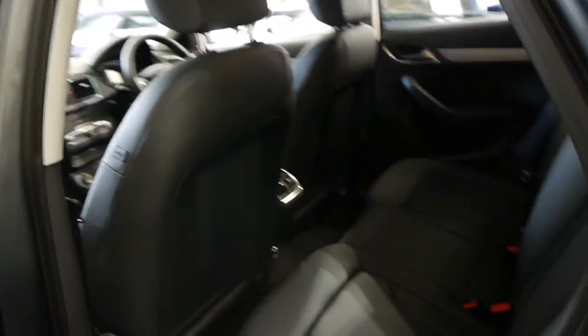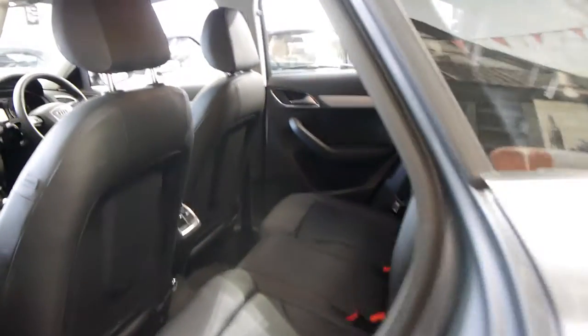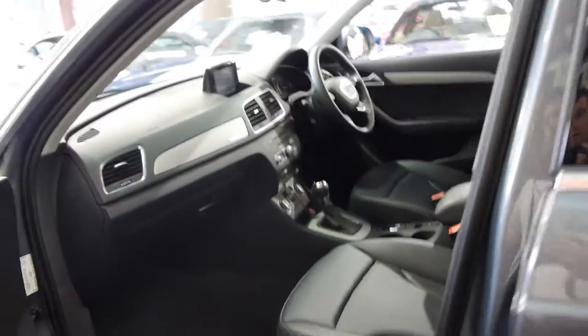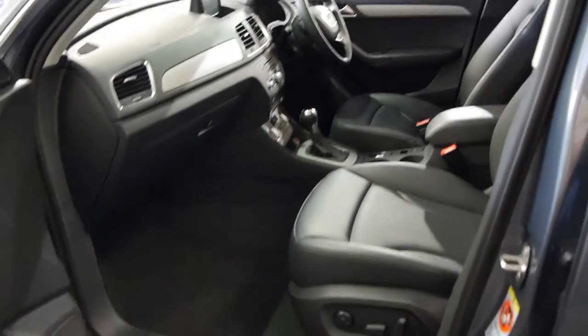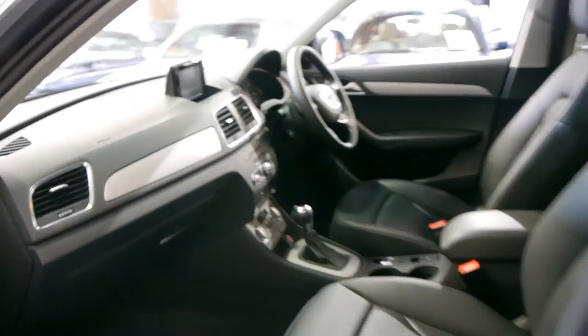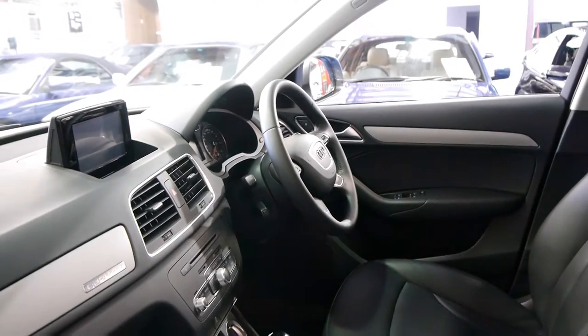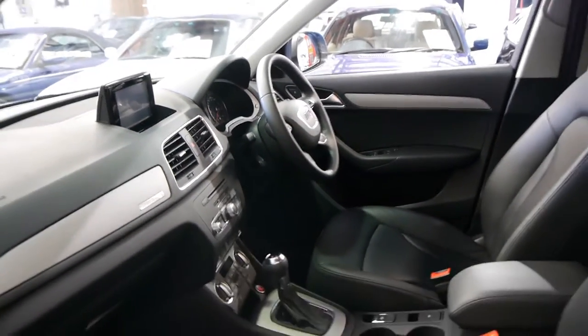These are very good value especially second hand when you consider they're about 60 odd thousand dollars new. The diesel is ultra reliable and your resale on a diesel Audi is generally very good, especially with low kilometres. You're going to start to see these Q3s with well over 100,000 k's.